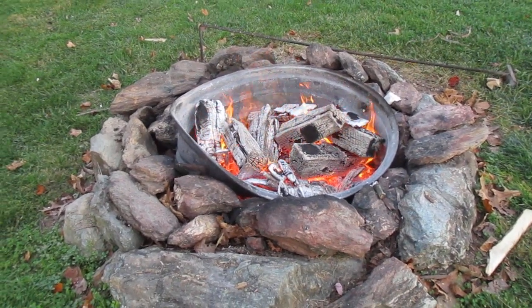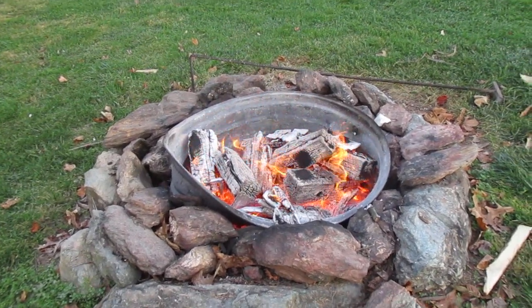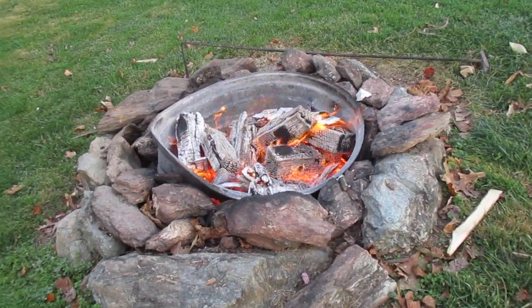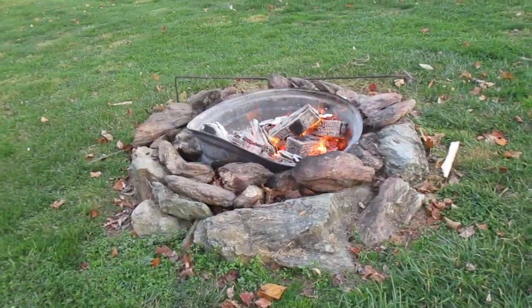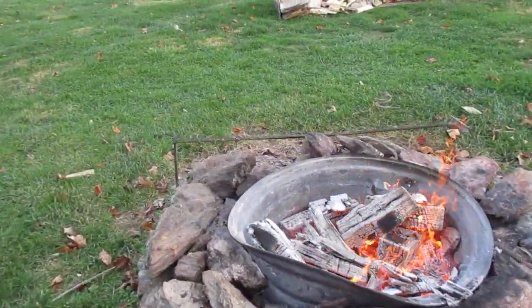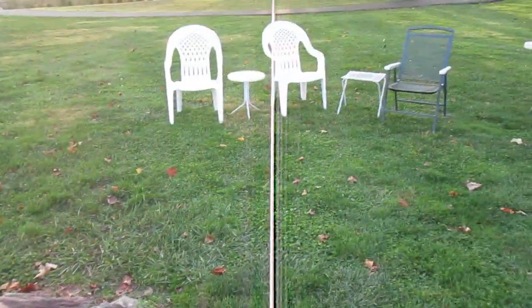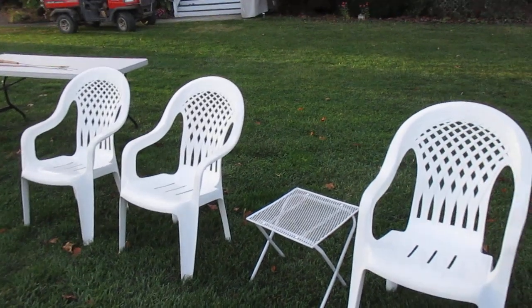Hello there YouTubers, just a nice night for a fire. I didn't do a video today because I was doing so much work on so many things that were short. Now the wind's coming this way, I gotta move back a little. We are going to have a few people over tonight — some chairs, grandkids, and one daughter.